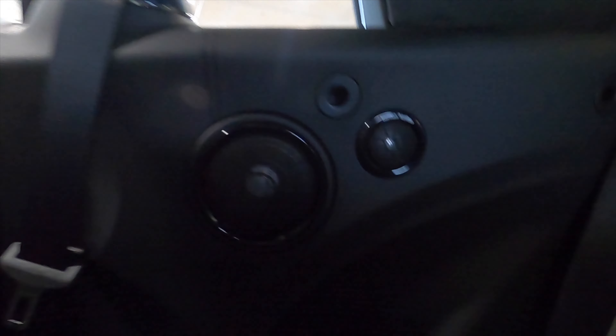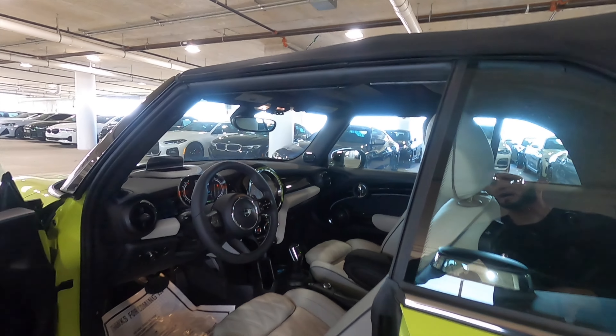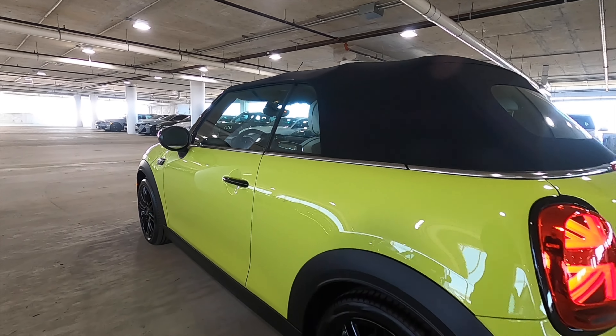The back seats benefit from the Harman Kardon system. You get a storage sleeve with a cup holder and storage behind both front seats. Stop by today at Mini of Wesley Chapel to check out their new and pre-owned selection.